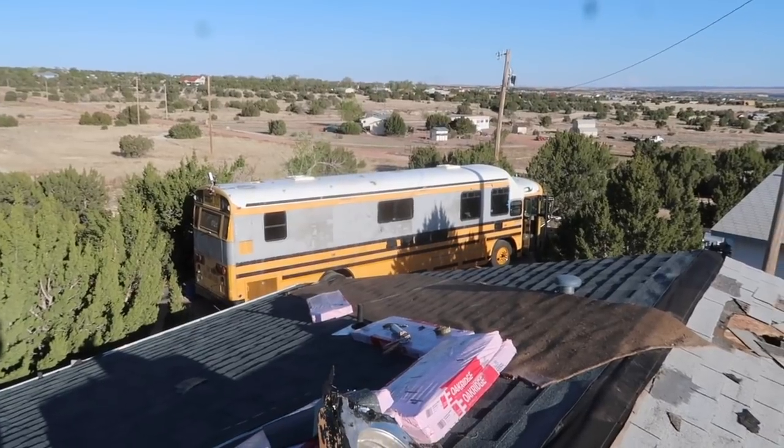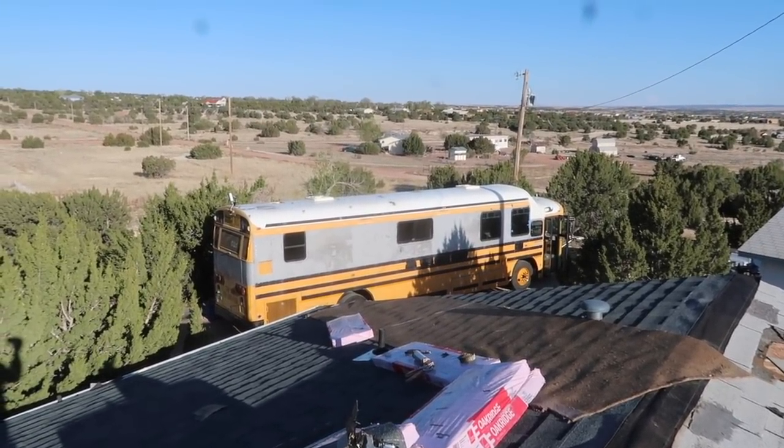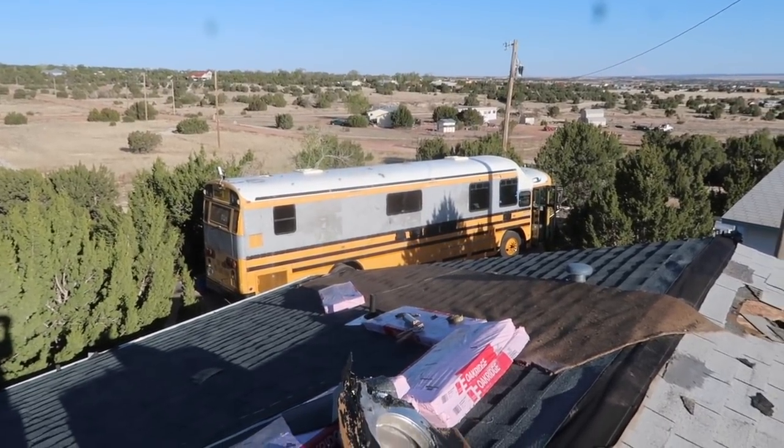That's Chris's bus right there. We're going to put some cabinets in there, put some plywood in there — it's going to look like a house when he leaves here.